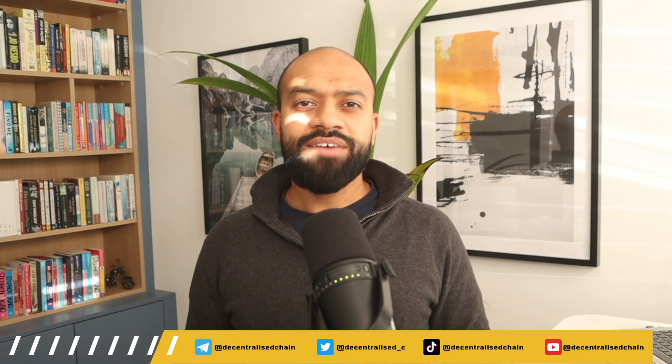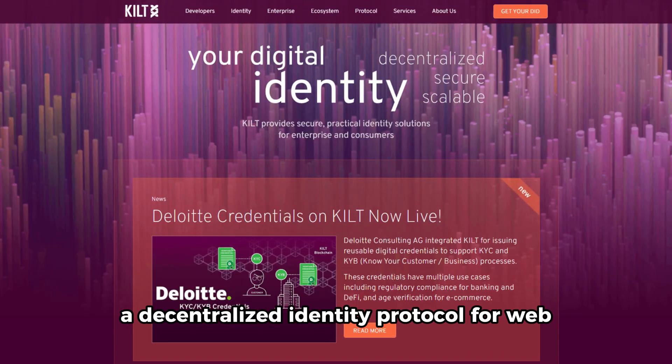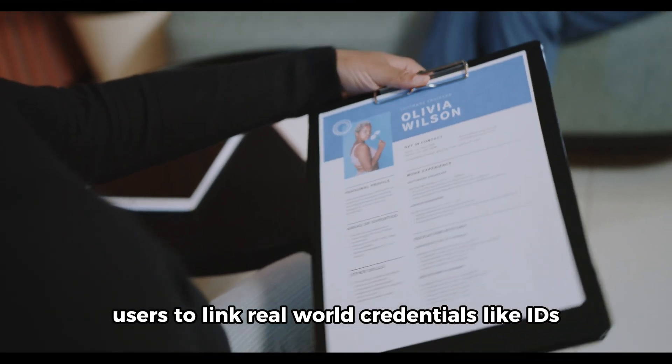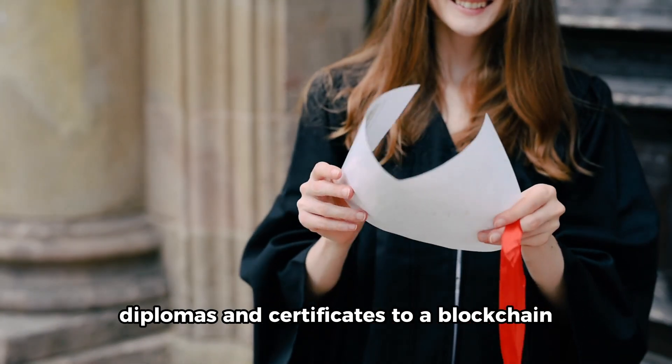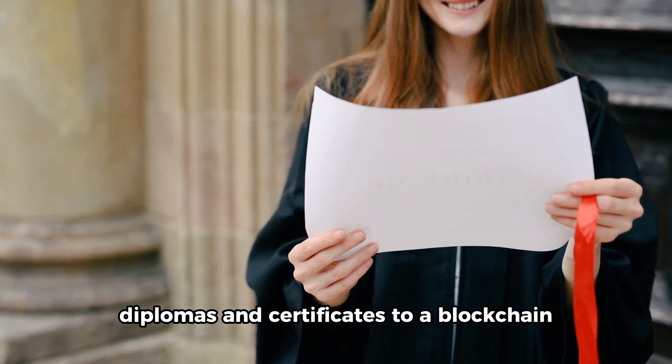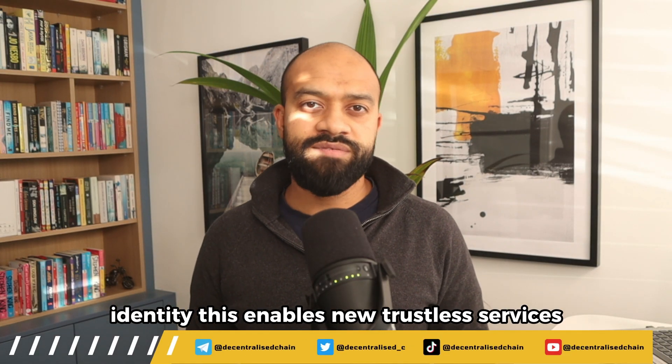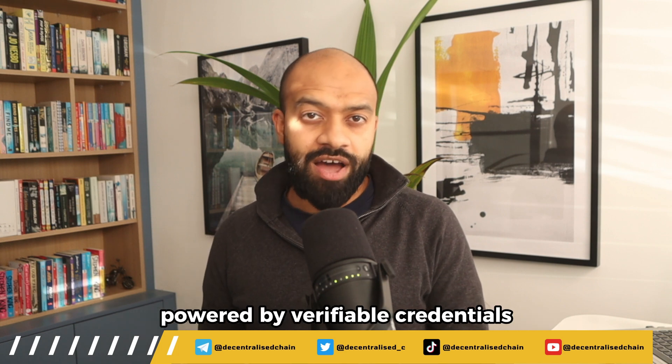And lastly, we have Kilt, a decentralized identity protocol for Web3. Kilt allows users to link real-world credentials like IDs, diplomas, and certificates to a blockchain identity. This enables new trustless services powered by verifiable credentials.